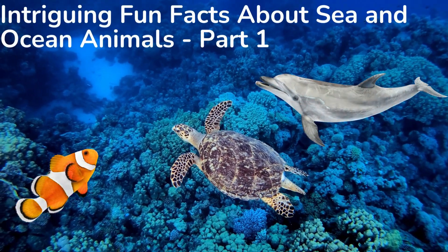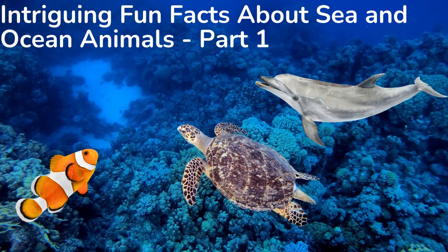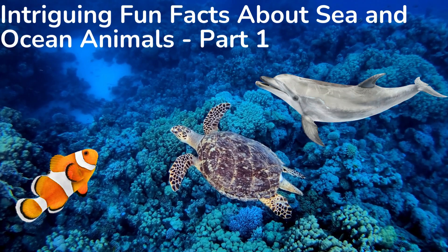Hey kids! Do you know an ocean animal that does not have a brain, heart, blood, bones, or eyes? This is the first part of a three-part series. Watch the videos to find out.